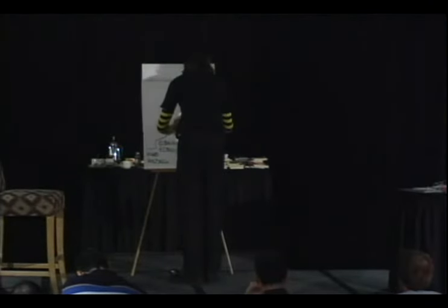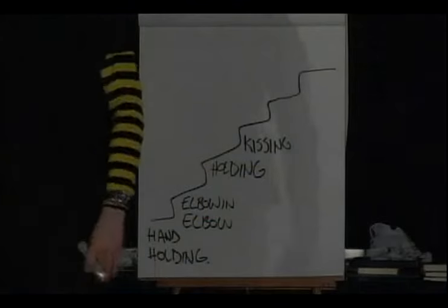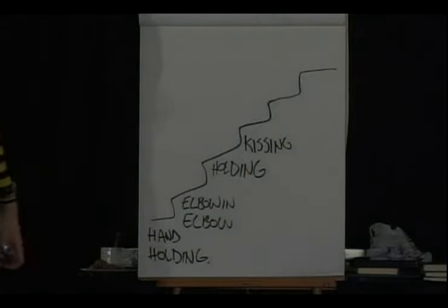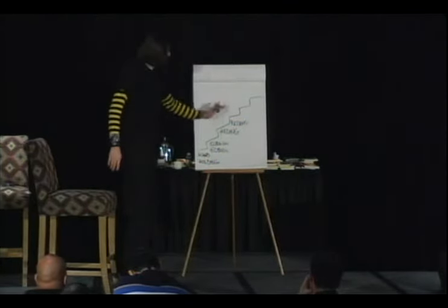What about kissing? Kissing is not seduction - kissing is comfort-building. Foreplay - that's leading to arousal, which is in seduction. But see where we're leading.